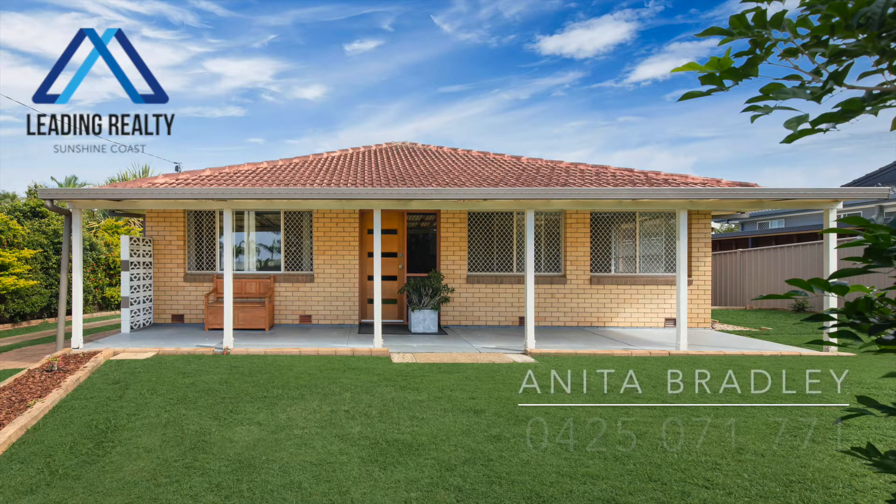If you're looking for location, lifestyle and low maintenance living, this is a home the whole family will love. Need some more details? Talk to Anita Bradley on 0425 071 771.